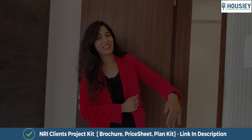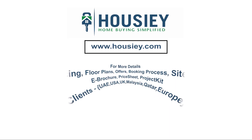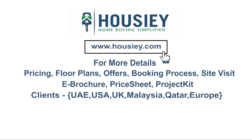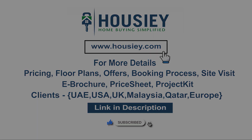So everyone, this was a 3BHK sample flat tour of residential project Farande Felicity, located in Raved Pooni by Farande Spaces. If you have any queries related to pricing, plans, offers, booking process, or want to do a site visit, you can click on the link mentioned in the description. If you like this video and want to watch more such project sample flat tour videos, subscribe to our channel Housey.